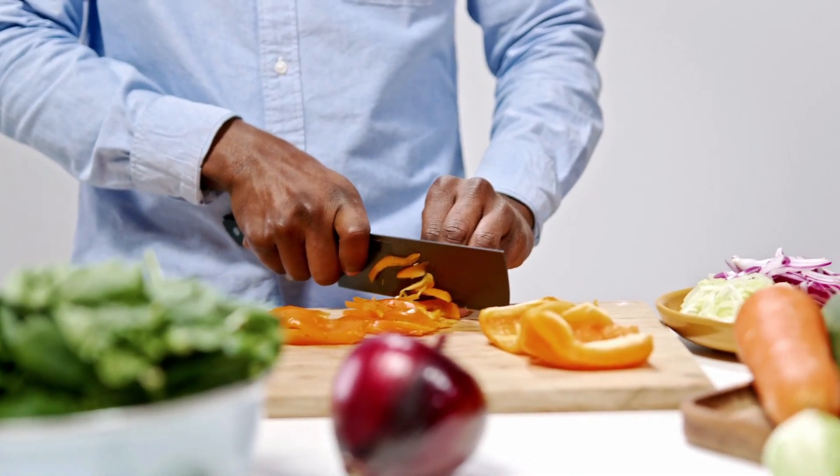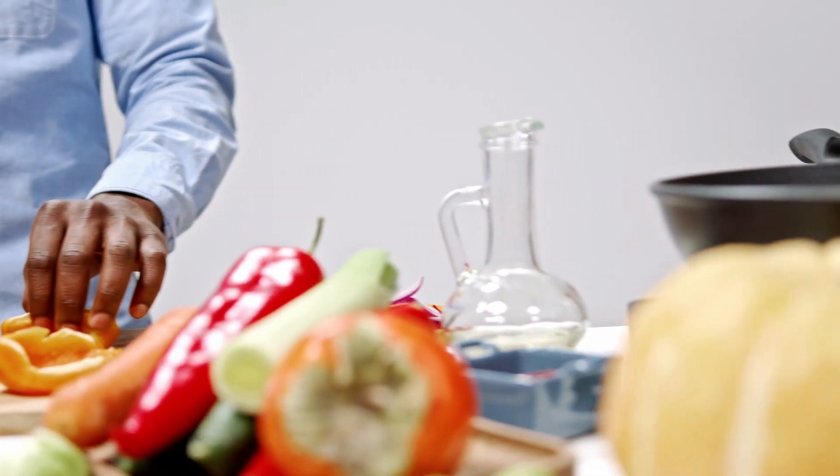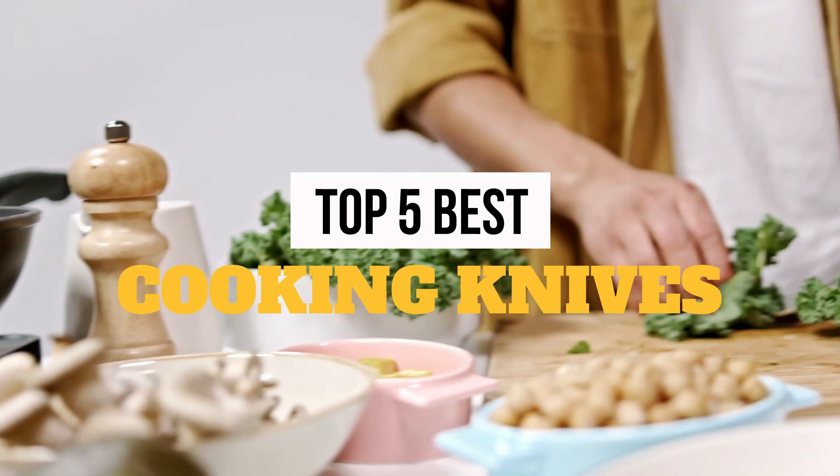Hey there, foodies and kitchen enthusiasts. Welcome back to our channel. Today we have a sizzling topic that every chef and home cook can appreciate: the best cooking knives.